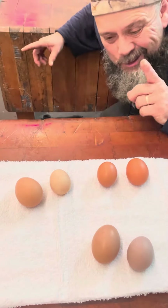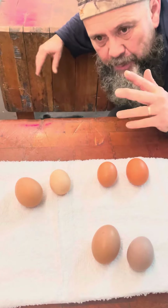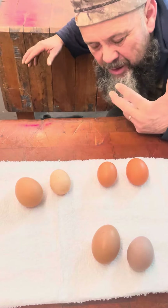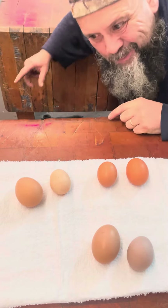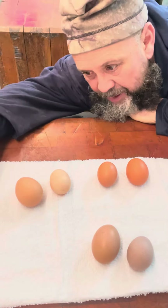Hey everybody, I'm on the butcher block for this — it's kind of interesting to me. People who have chickens that lay eggs know all this stuff, but for those who don't, it always amazes me that those little birds can squeeze something this size out of them. I'm going to go over these eggs real quick with you.